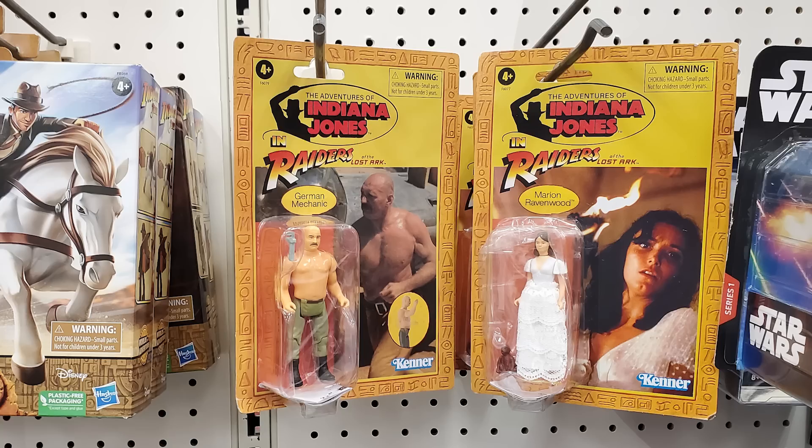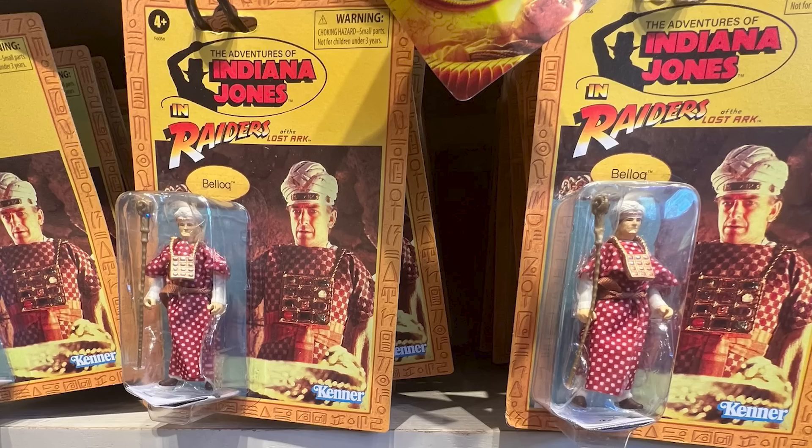Especially since the Temple of Doom figures are notorious for having the bubbles fall off the card while they are literally hanging from toy store pegs. Yet hanging from pegs they are, and with the exception of Indiana Jones himself, the first wave of figures are the biggest culprits when it comes to clogging up store shelves. At least in that respect, Hasbro have succeeded in capturing that retro feeling — Indiana Jones toys pegwarming toy aisles? It's like the 1980s all over again.